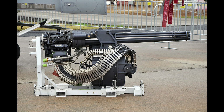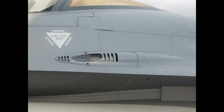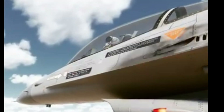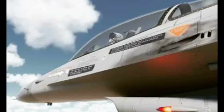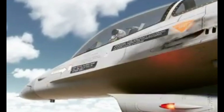For armament, the F-16 uses one 20mm Vulcan 6-barrel rotary cannon with 511 rounds of ammunition. It is a hydraulically operated gun with a muzzle velocity of 1 km/s, a 600-meter effective firing range, and a fire rate of 6,000 rounds per minute.